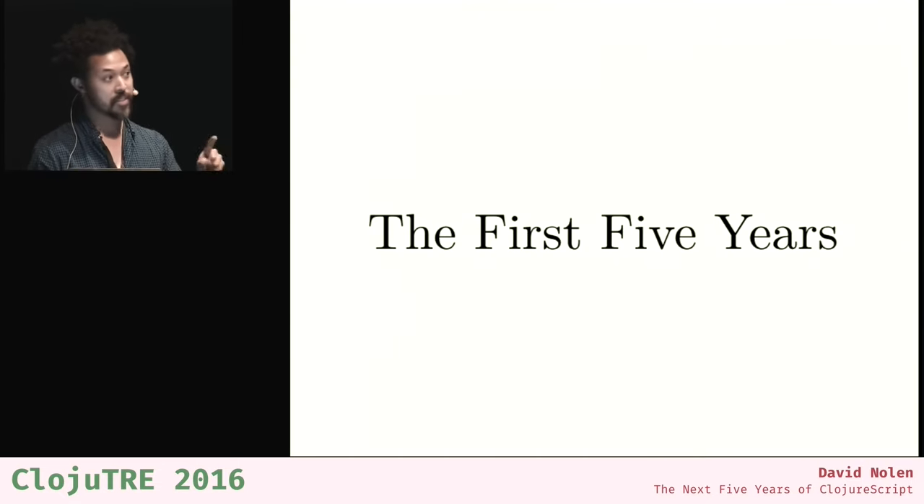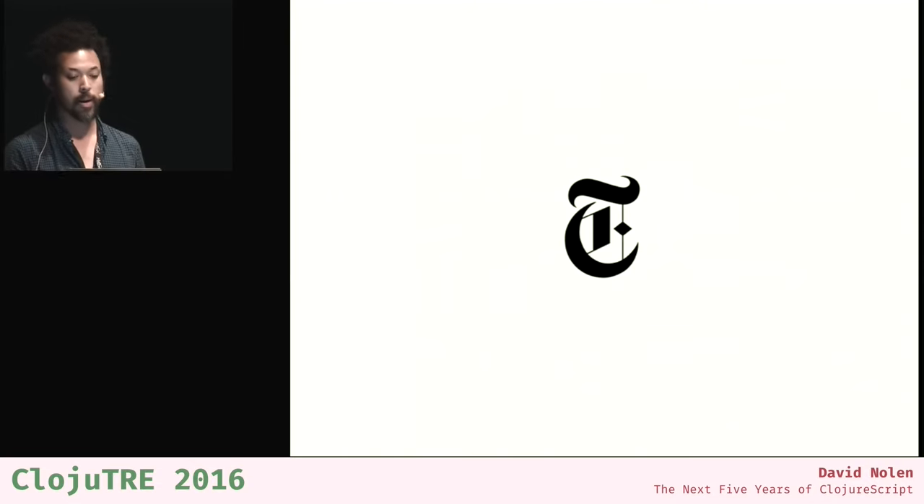Five years ago I was not doing Clojure. I was at the New York Times in the newsroom, working on a team called Interactive News building news applications. Our stack was Ruby on Rails, and I was doing JavaScript and jQuery. It was 2011 — I was actually on the same team as Jeremy Ashkenas, who became famous for developing CoffeeScript. Even though you had things like Google's GWT, which compiled Java to JavaScript, compiling to JavaScript wasn't that popular. CoffeeScript sort of made people think maybe compiling to JavaScript isn't such a wacky idea.